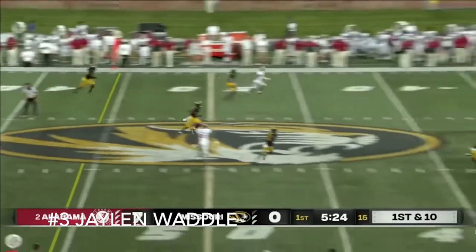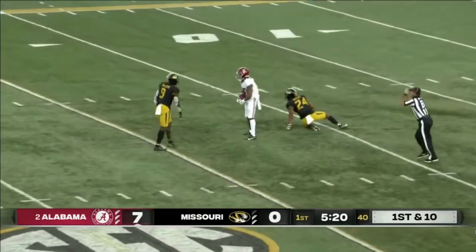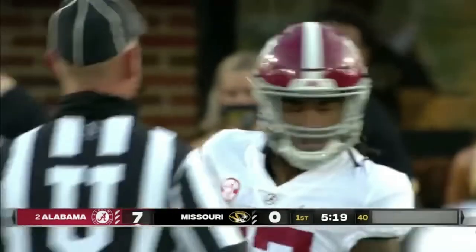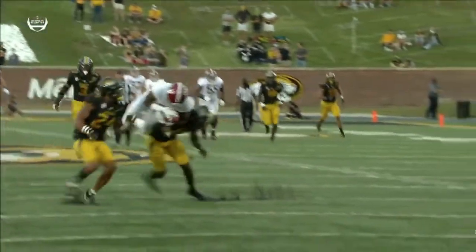For number 3 we have Jalen Waddle. Waddle was going into the year as Alabama's number 1 receiver, that was until he got hurt a few weeks into the season. He would not return either.